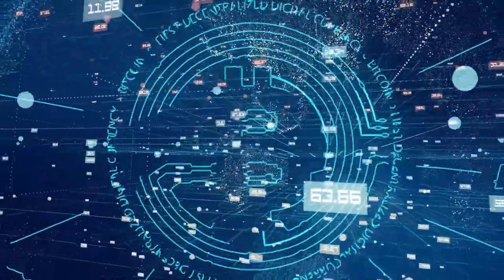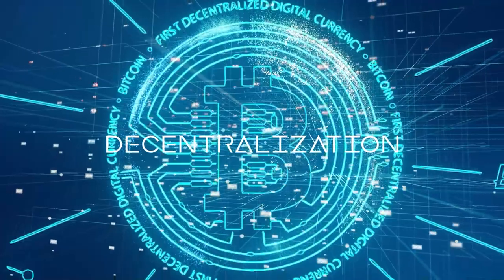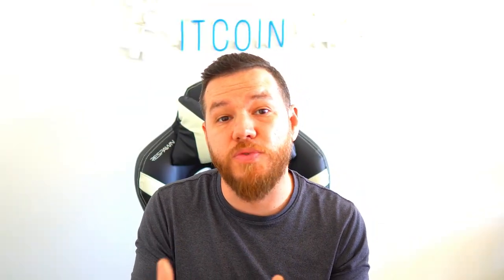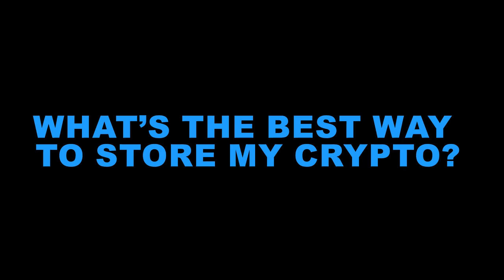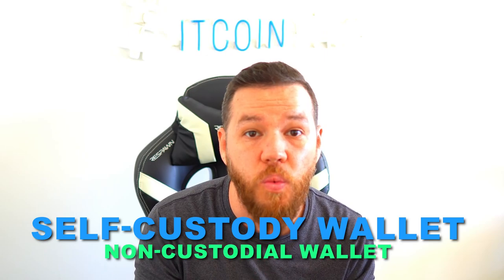This is also a reason why Bitcoin was created — so that we, the people, have control of our own funds and don't trust a third party, a government, or a centralized bank to give us permissions on what to do with our money, how to move it, or when to move it. So the question becomes: what's the best way to store your crypto?